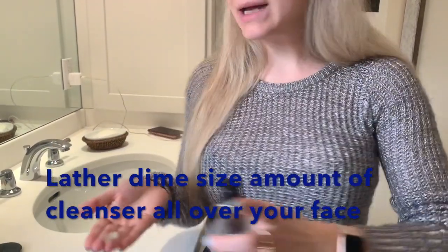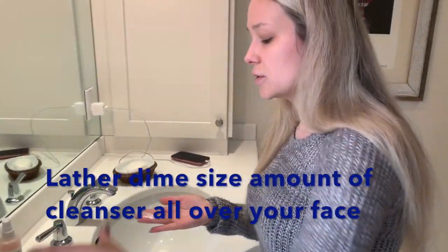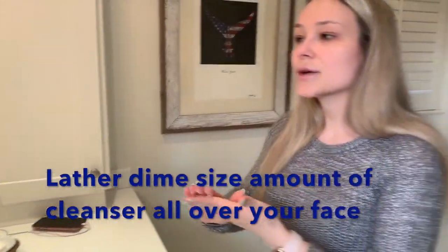Basically how you want to use this is about this much — maybe a dime-sized amount — and all I do is lather it on to my skin.